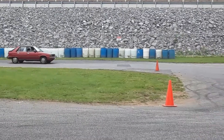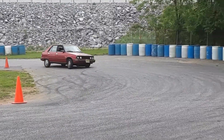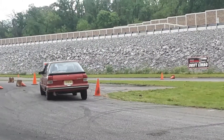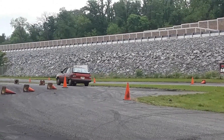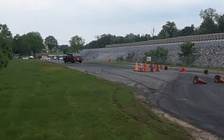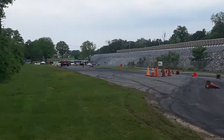Very leisurely, very leisurely. Look at that body. French cars are fun, folks — goofy, but fun.